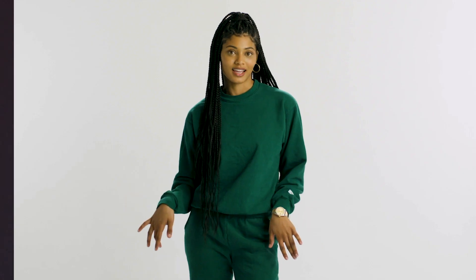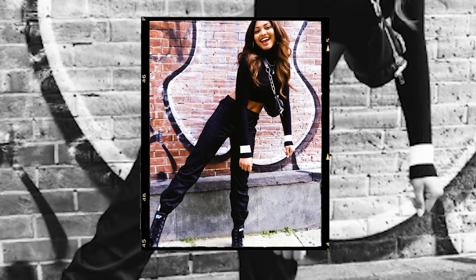First, I would say a sweatsuit — a comfy sweatsuit that you can travel in. You can kind of put some boots on and look cute.